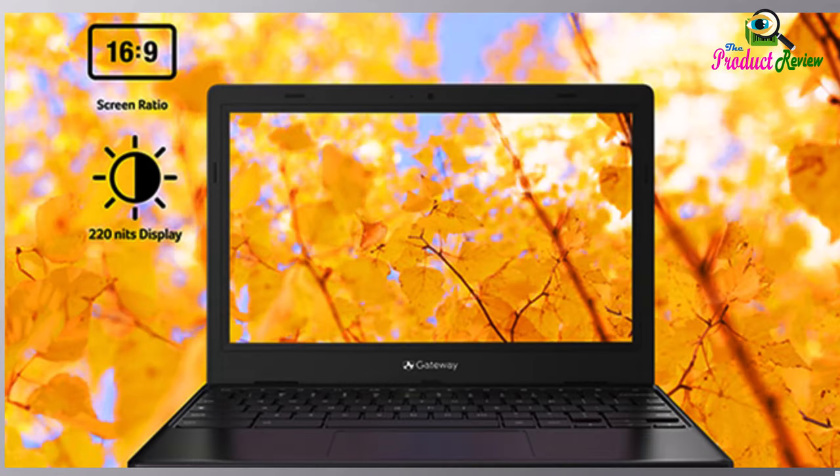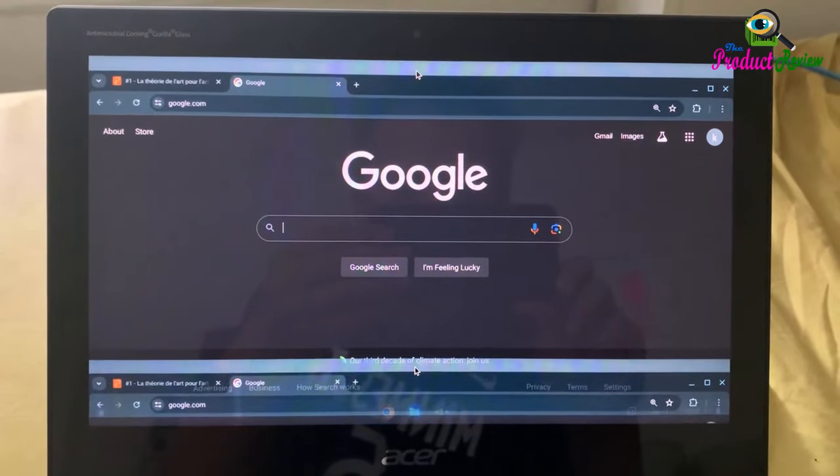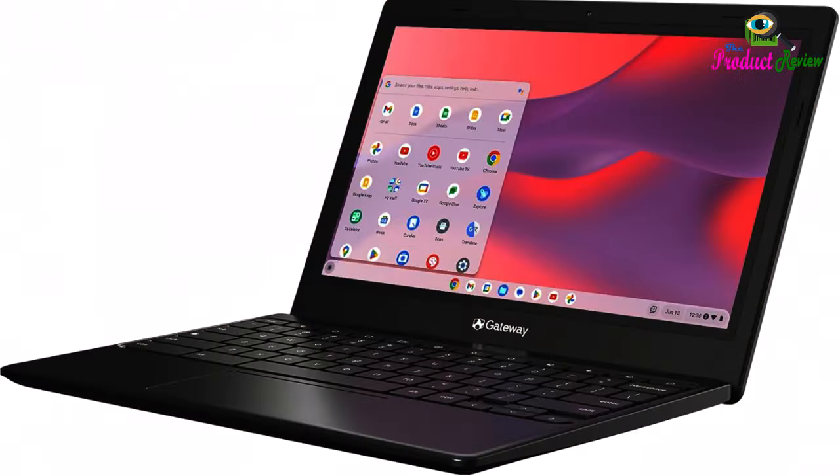The apps you love — popular apps for streaming, gaming, creating, and staying organized are all available on Google Play. Easily access Microsoft 365, Minecraft, Adobe Express, and more.